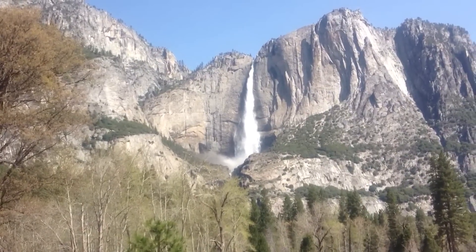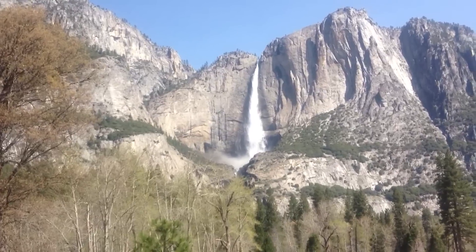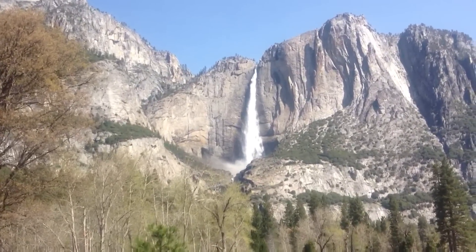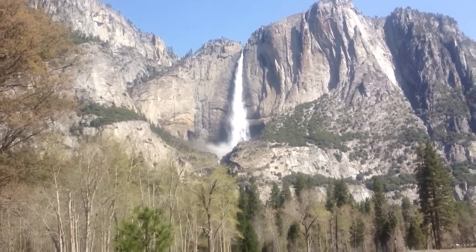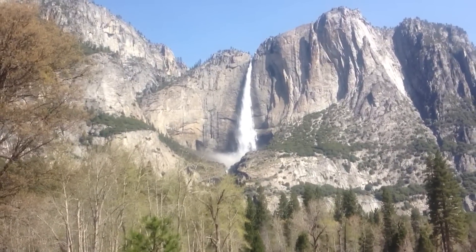There's the Yosemite Falls — can't see the entire thing from here, but I plan on being at the top of that trail in about three or four hours, so we'll check back in when I get a better view.